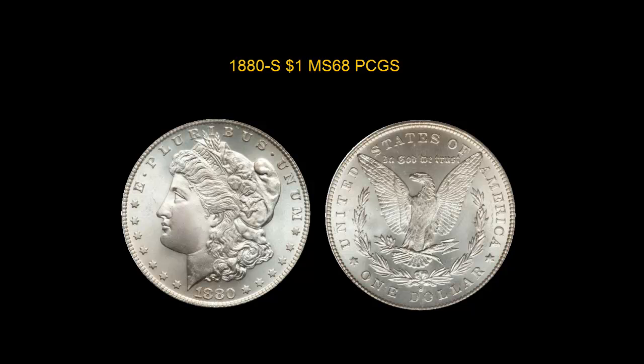1880-S Morgan Dollar PCGS MS68. A blazing white, superb gem that features a full strike and booming cartwheel luster. The surfaces are simply wondrous, with a full, clean apple cheek on the Liberty. The eye appeal is excellent.